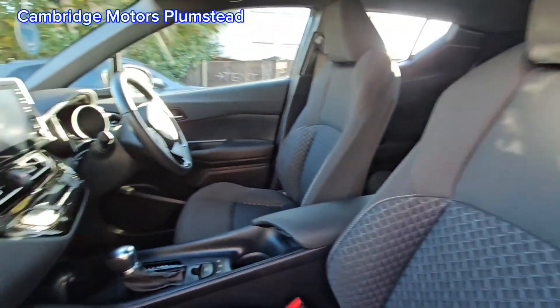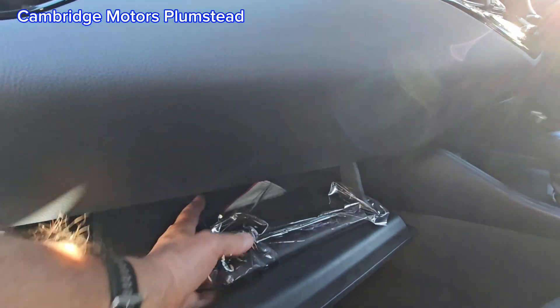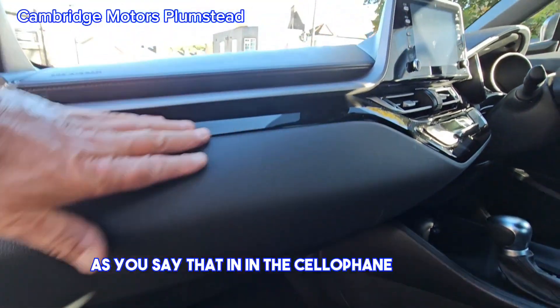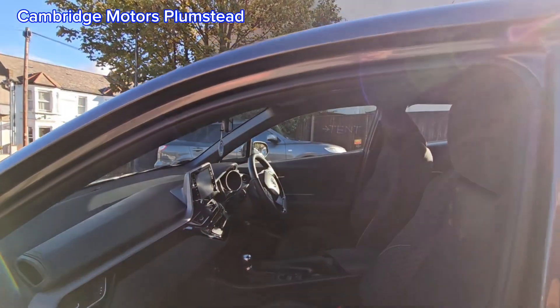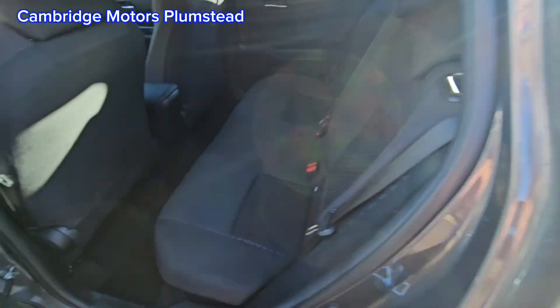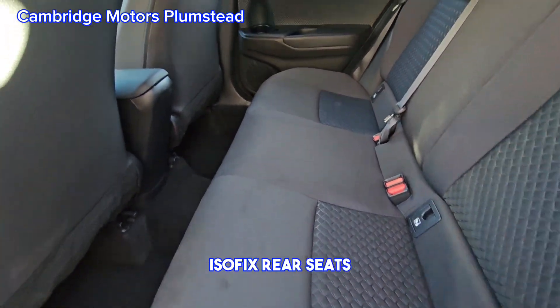Still in the cellophane wrapper. Isofix rear seats.